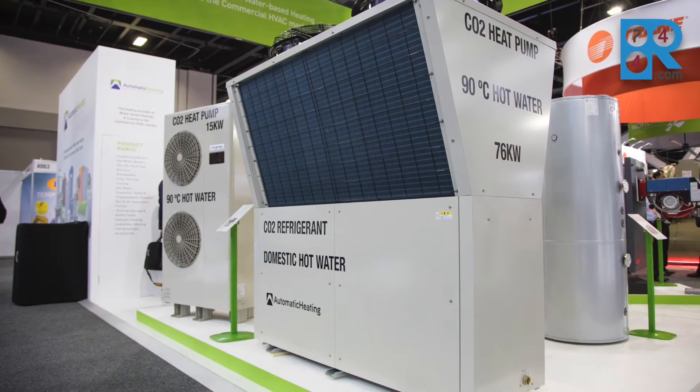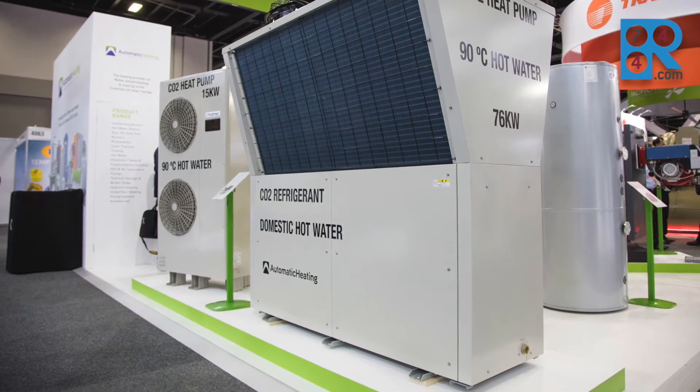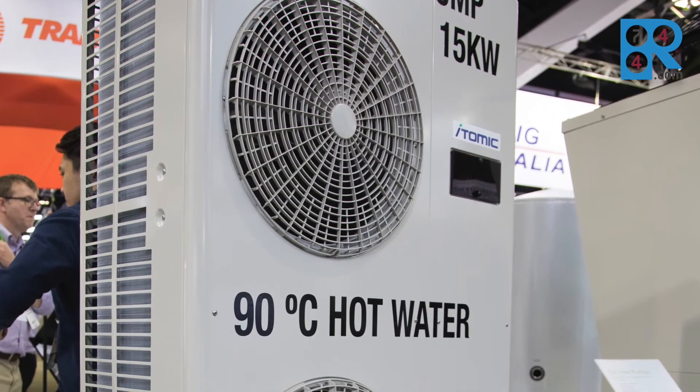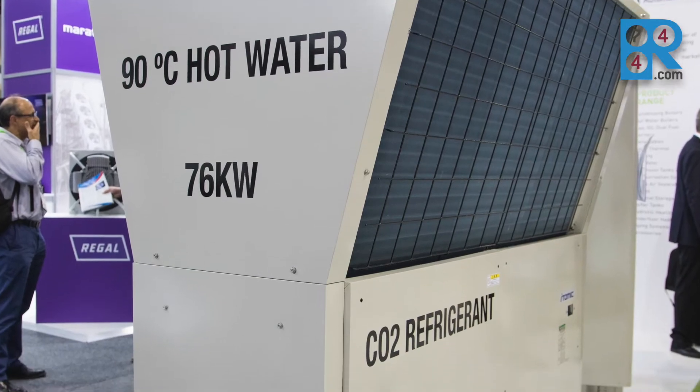Today we're showcasing the new high-efficient CO2 heat pump. It has the ability to produce from 65 degrees C to 90 degrees C hot water using a natural refrigerant.